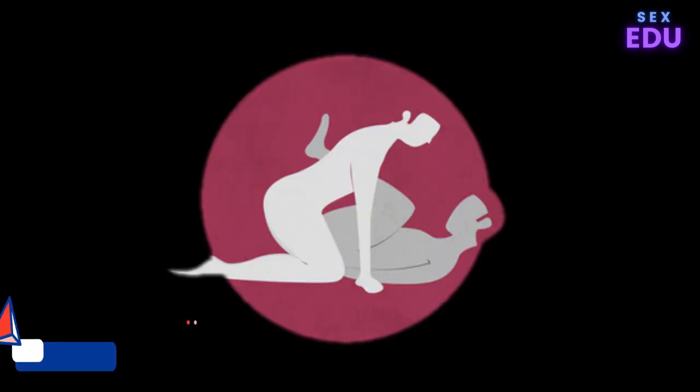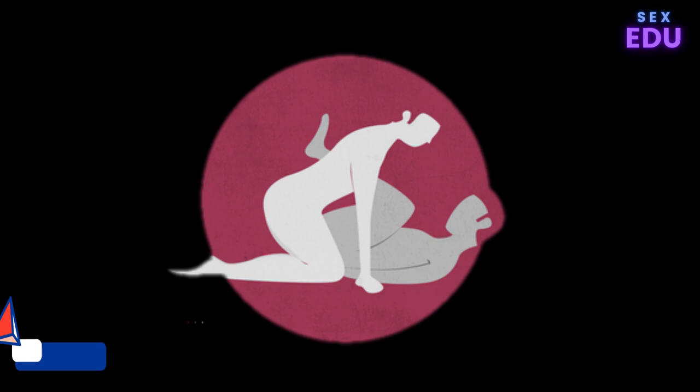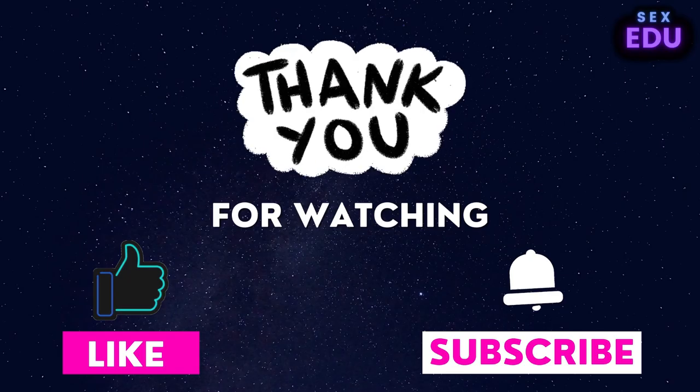Kama Sutra Sex Position 7: Indrani. Indrani is named for the beautiful and seductive wife of Indra, the supreme deity in the Hindu faith. With this position, your partner lies on their back and pulls their knees into their chest. Your knees can straddle your partner's hips so you have your hands free to stimulate their body, or you can be on your forearms. One of my caveats for any man-on-top position is that communication is key, says Garrison. Because you'll be able to penetrate quite deeply, it may cause your partner pain. Therefore, the two must communicate openly and honestly before, during, and after the Indrani.